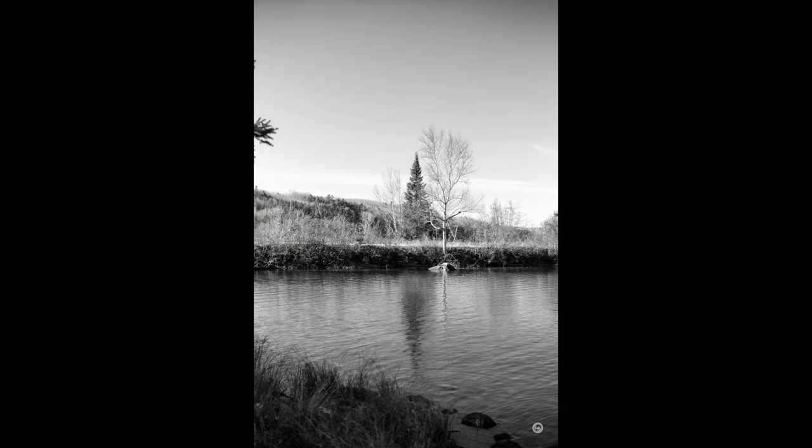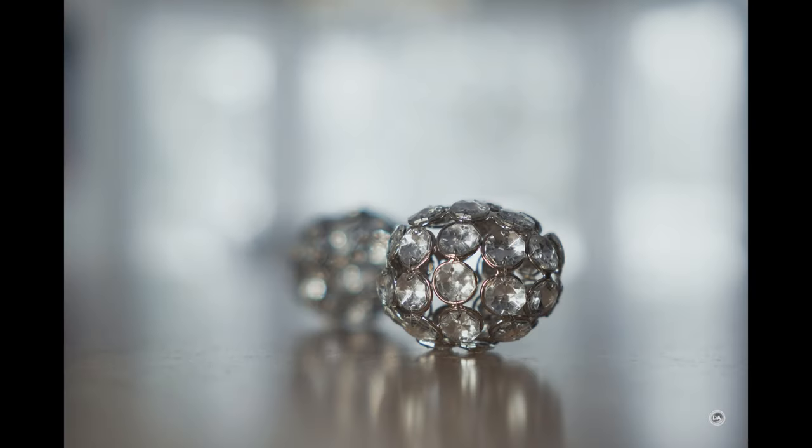For me, on Fuji, the 33mm f1.4 Fuji native lens is worth the extra money. Or as a compromise, the Viltrox Pro AF 27mm f1.2 just does a lot of things really well and would probably be my top budget pick.